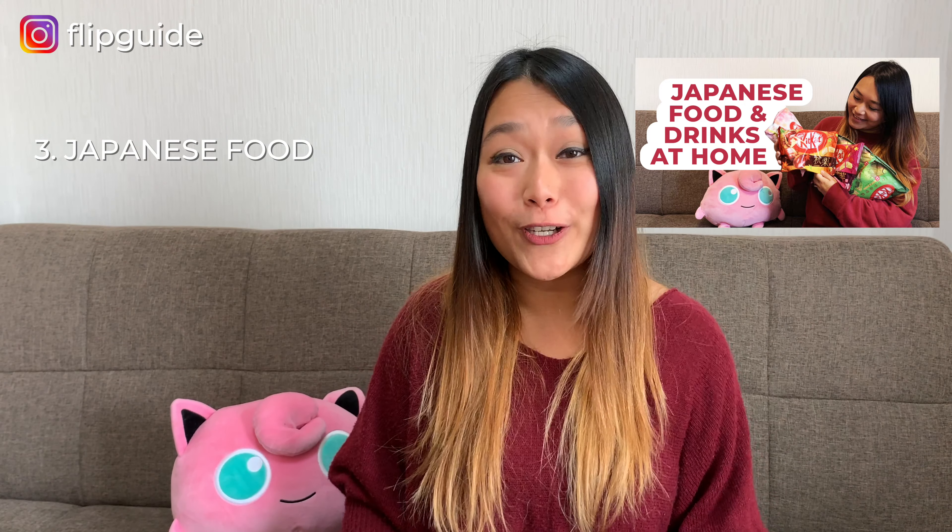We have a video explaining all these different types of Japanese food you can make at home, so you can check it out. And we have a free recipe book for you — you can find it in the description box down below.